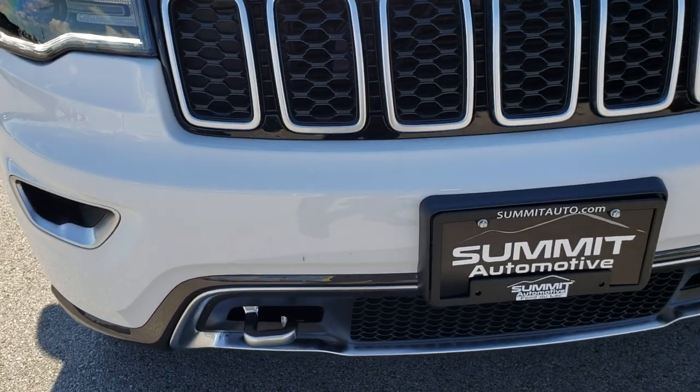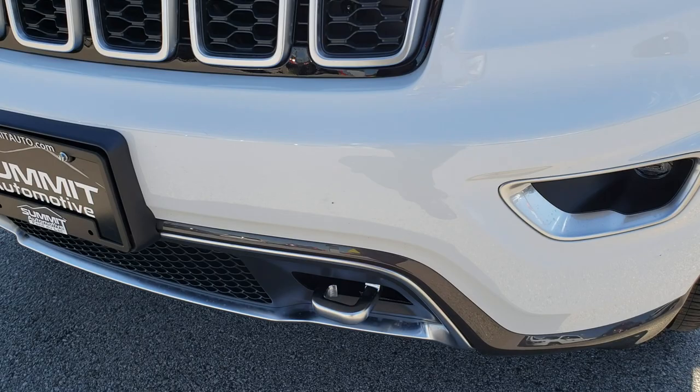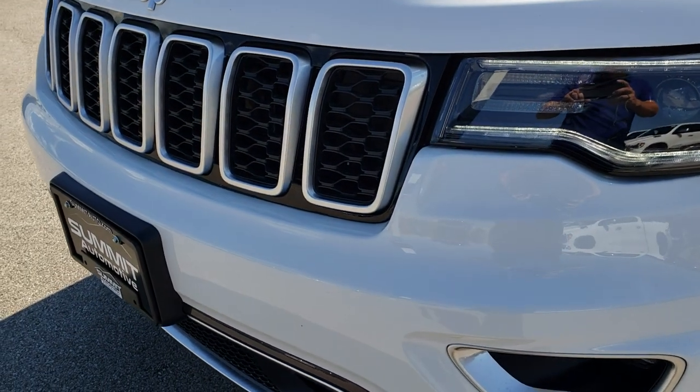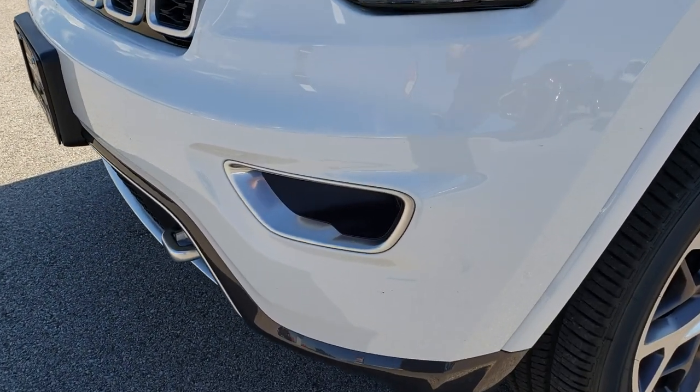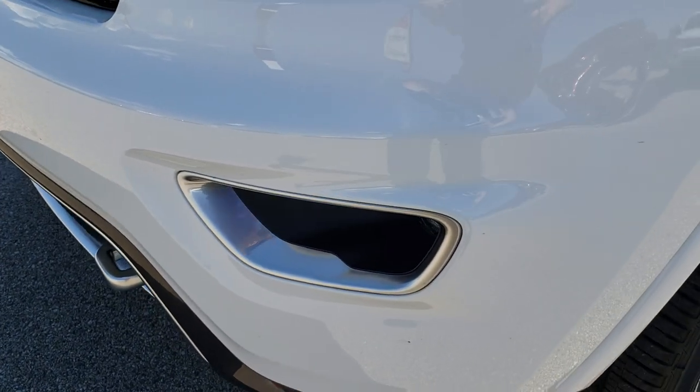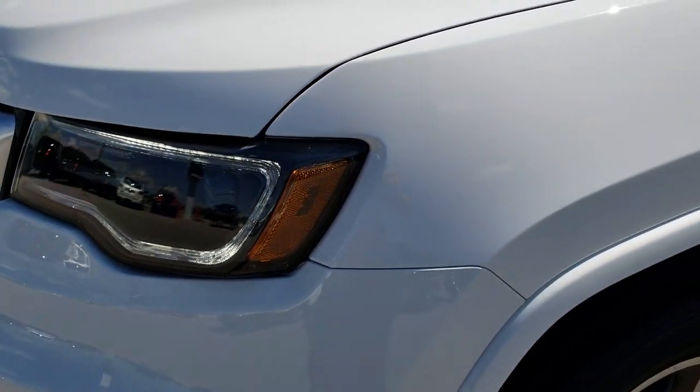It has the satin finished front tow hooks, bumper valence, and it also has the seven-slotted grille with that satin finish. You get the satin finish around the projector lamp fog lamps, the LED running lights, and projector lamp headlamps.